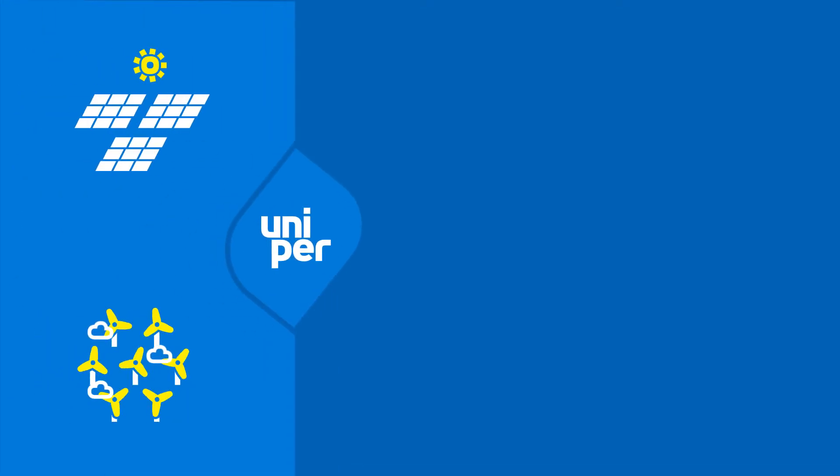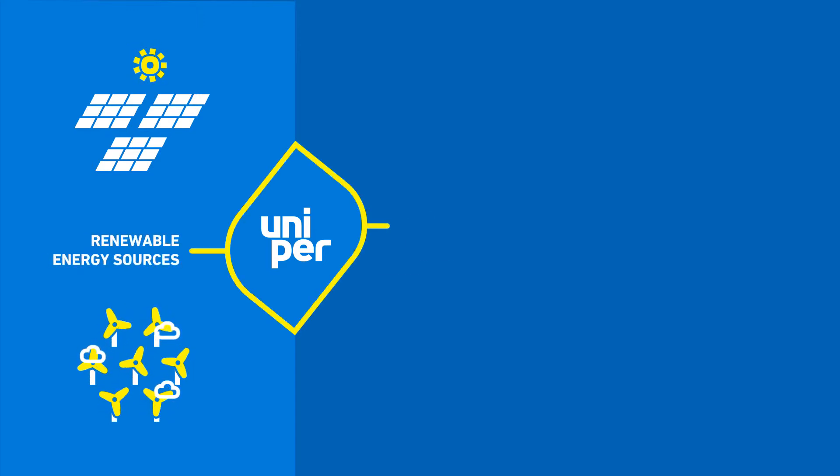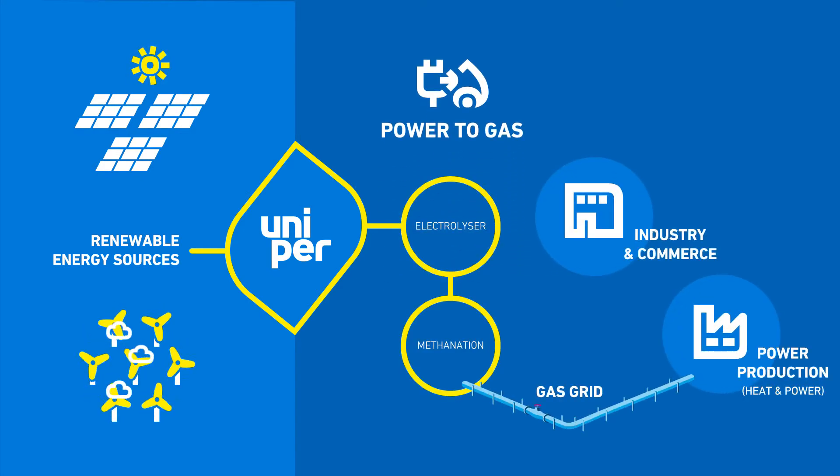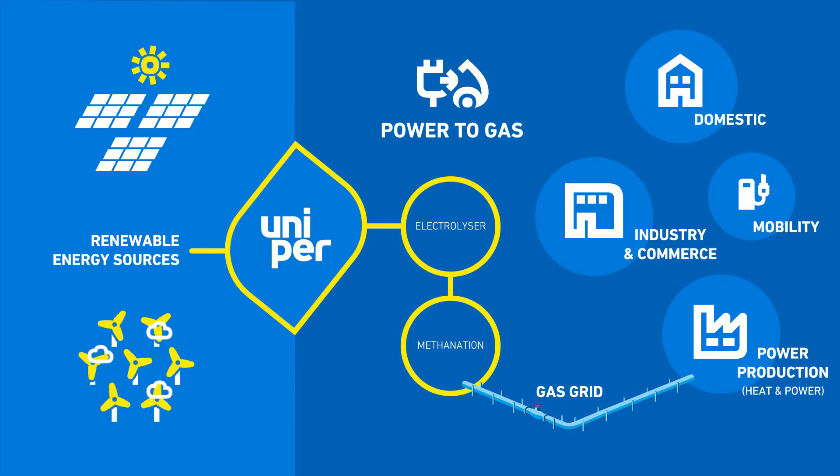The power-to-gas technology allows us to use generated power to split water into hydrogen and oxygen. The hydrogen produced can then be integrated into the industry, stored for further use, or directly fed into the available domestic gas network.